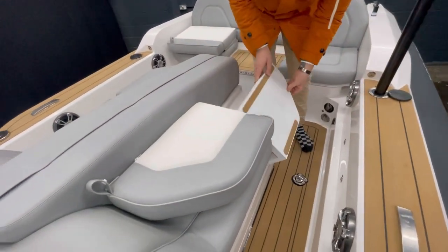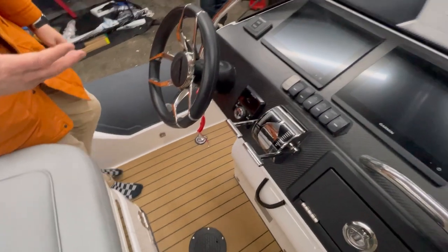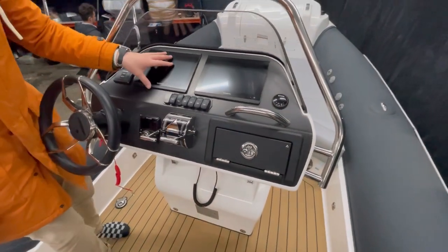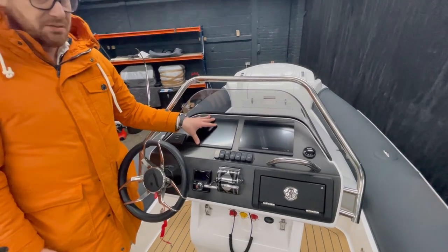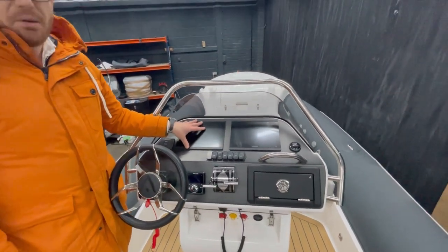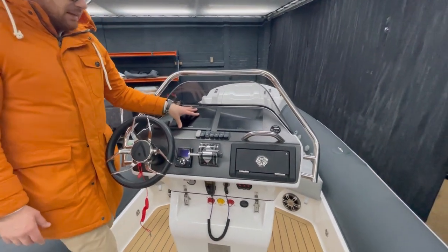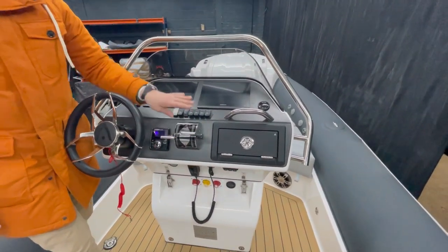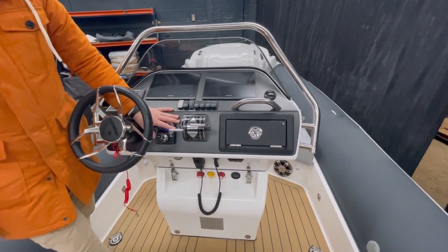As we come along the tender, this particular tender is specified with the Garmins. They work really well when integrating with Volvo because they've actually partnered with them, and these are actually sold by Volvo. So you have all of the onboard diagnostics software within these. We have the throttle unit there. This particular boat is running interceptors, so this is the control of that.